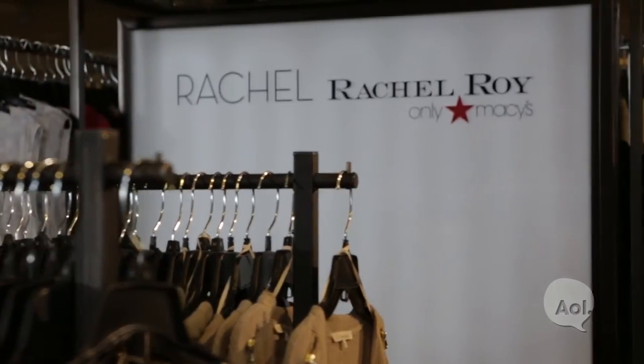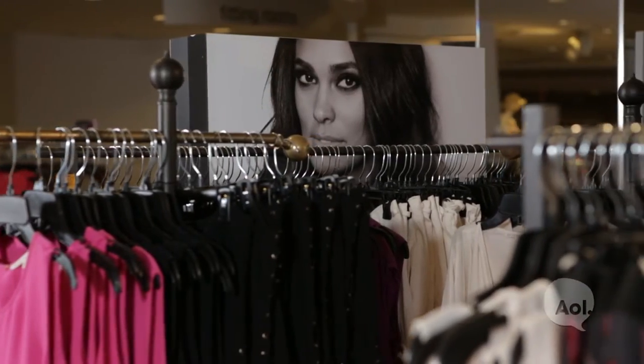Hi guys, I'm Rachel Roy, designer as well as fashion expert for AOL. Today I'm here on my floor at Macy's to show you some of my favorite summer essentials — things that get me through the season with effortless ease. Hopefully they will for you as well.